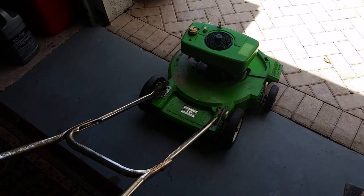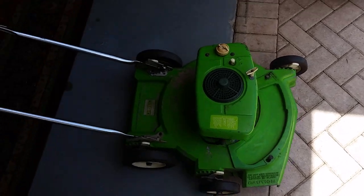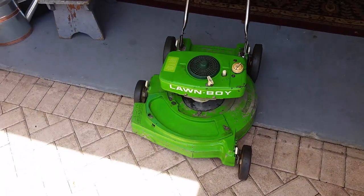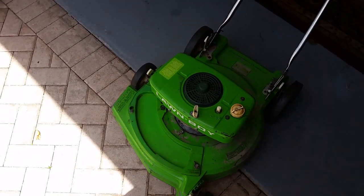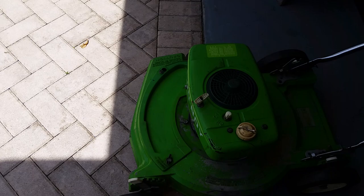Purchase 5 quarts of Valvoline MaxLight 5W motor oil and a microguard filter for the same price as Valvoline alone — that's $24.99 at O'Reilly Auto Parts. Extend the life of your engine with Valvoline MaxLight 5W at O'Reilly Auto Parts.